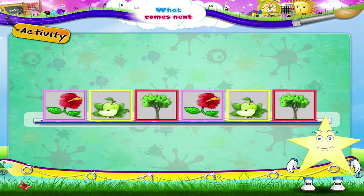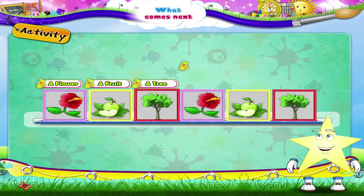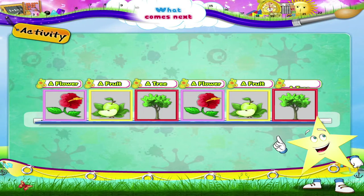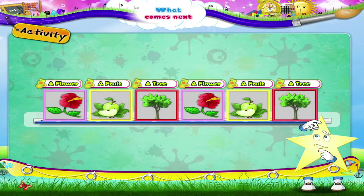Let us do something interesting. Look at these stickers. A flower. A fruit. A tree. A flower. A fruit. Now what comes next? Yes, a tree comes next.